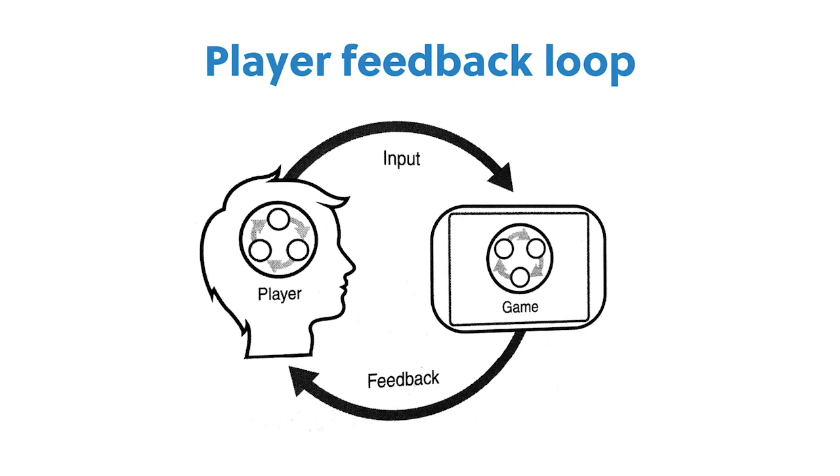You don't really have a game until you have that first closed loop where the player can do something in the game, see some effect, get some feedback, and then have that come back to them to change their future intentions and future mental model.